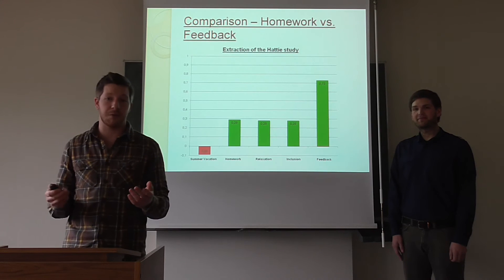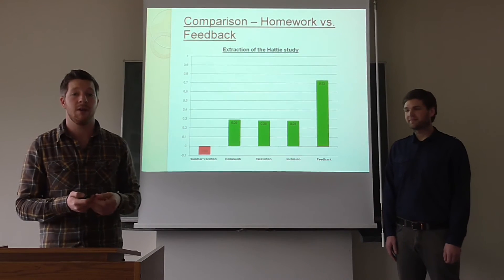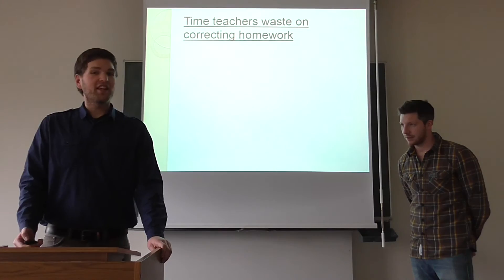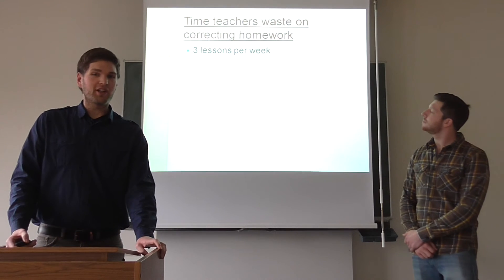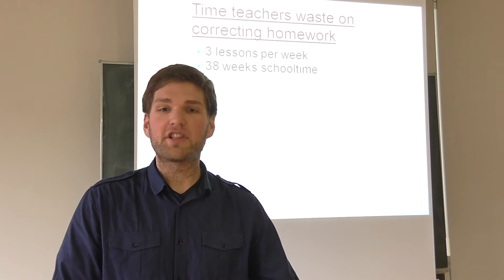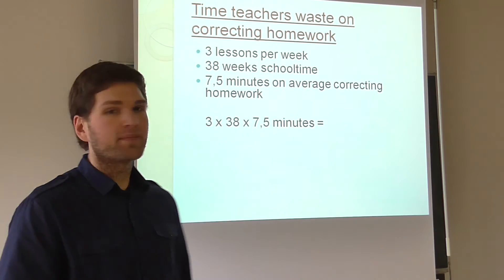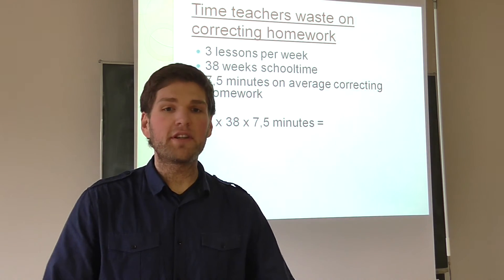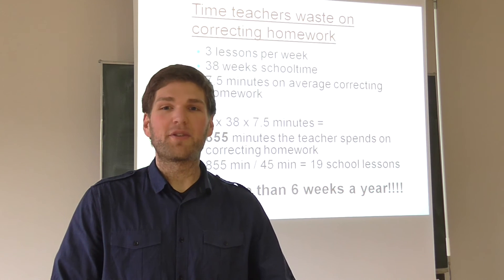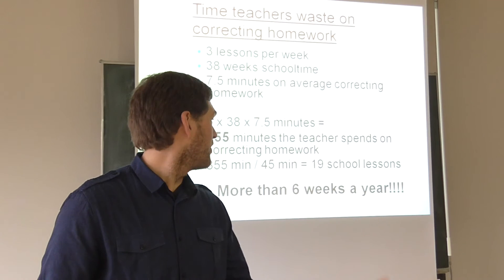We have a proposal for realizing feedback at school, and Simon will deliver insight into how much time is spent per year on correcting homework. Let's make an example: take a subject you teach three times a week. In Germany and America, we have 14 weeks of vacation, which leaves 38 weeks of school per year. If you spend an average of 7.5 minutes correcting homework per lesson and multiply across three lessons per week, it makes 855 minutes a teacher spends on correcting homework per year for a 45-minute period. That means you spend more than 6 weeks on correcting homework a year.